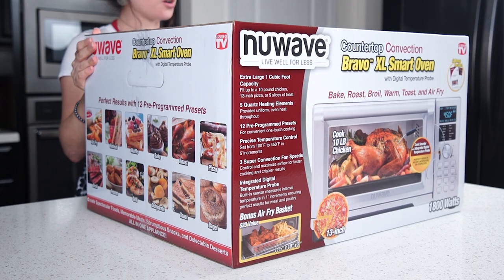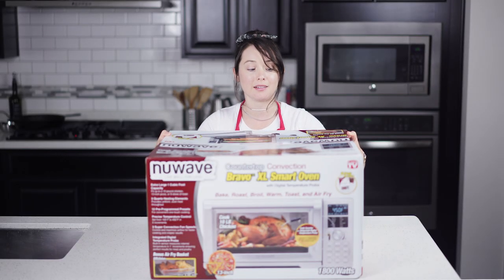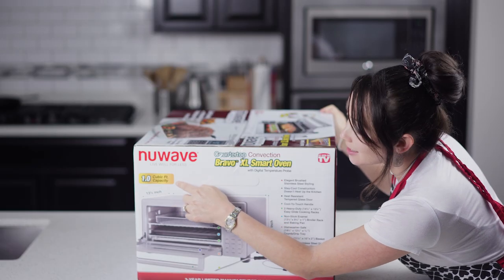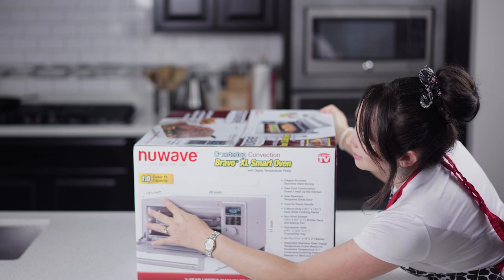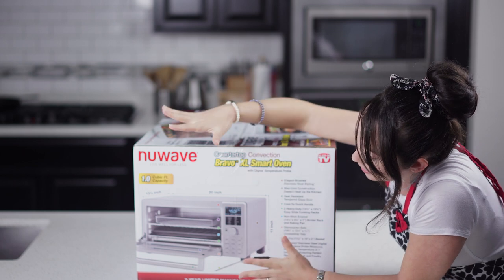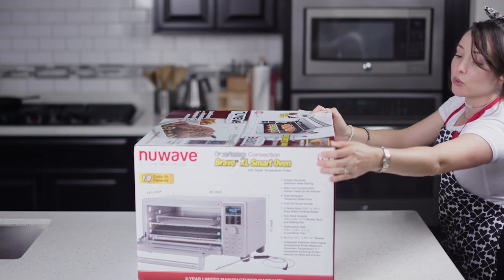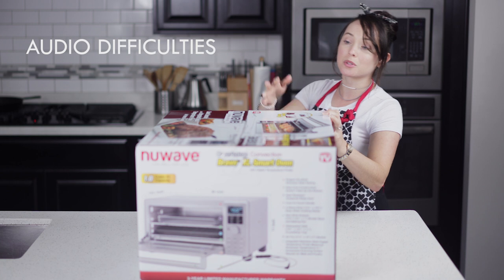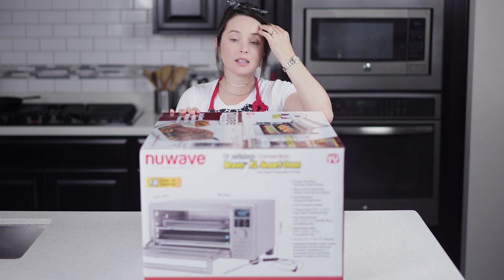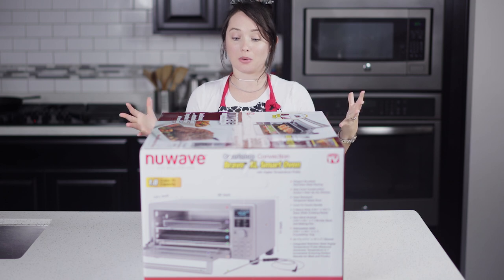This one is XL because it's pretty big — it has one cubic foot capacity. It's about 20 inches in length, 11 inches in height, and 13.5 inches in depth. It's meant to fit up to a 10-pound chicken, a 6-pound roast, a 13-inch pizza, and even nine slices of toast — great if you have a big family or are entertaining a lot of people.